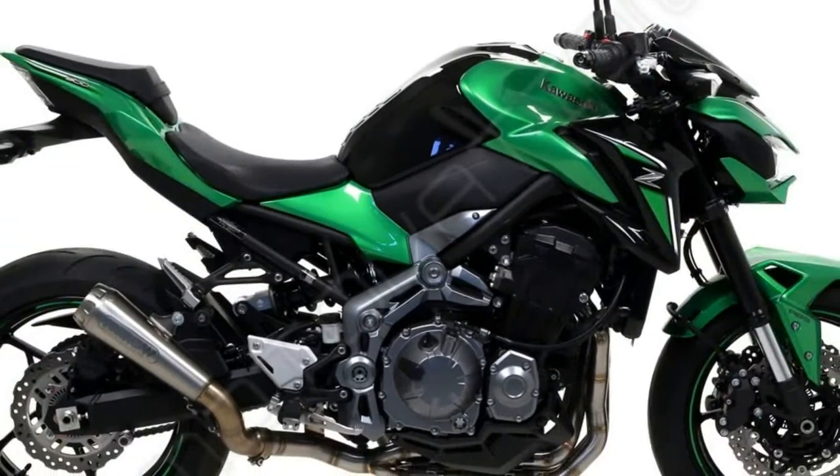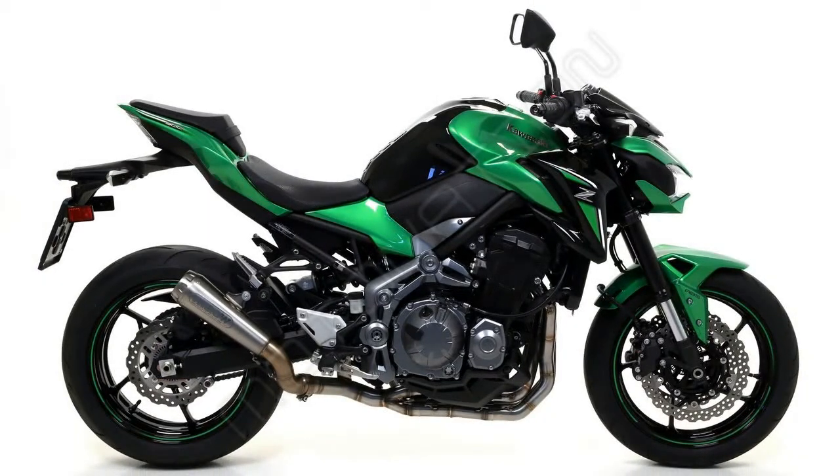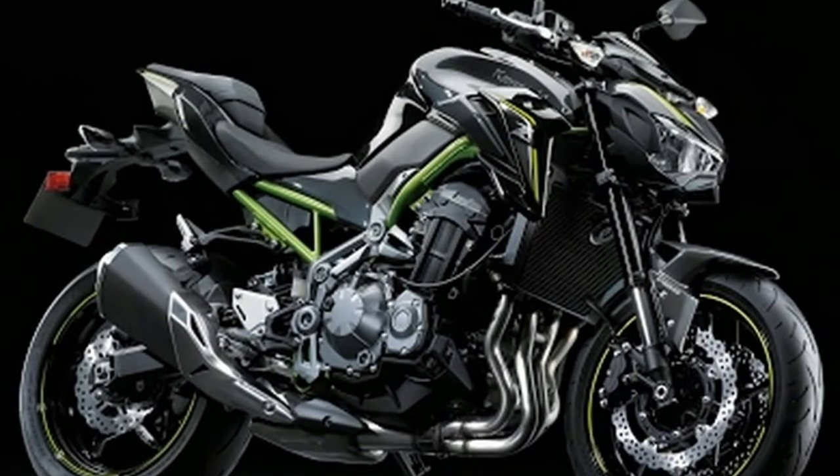Kawasaki India recently launched a no-frills SAI variant of the Z900 at an attractive price of 7.68 lakh, ex-showroom, Delhi.